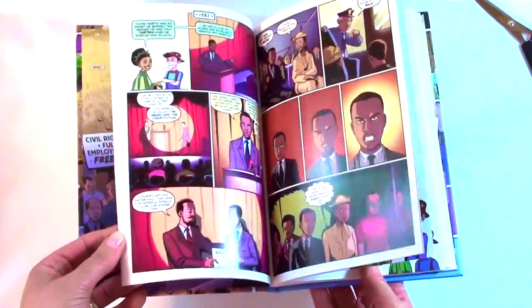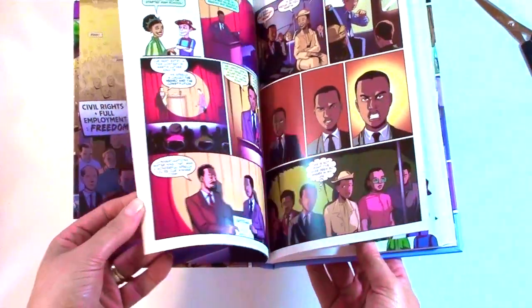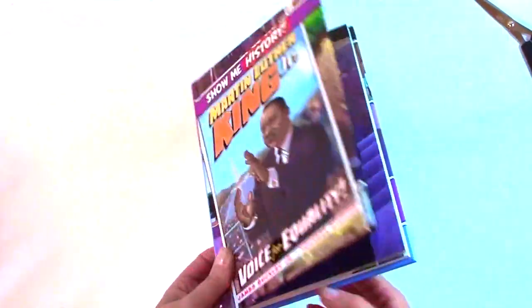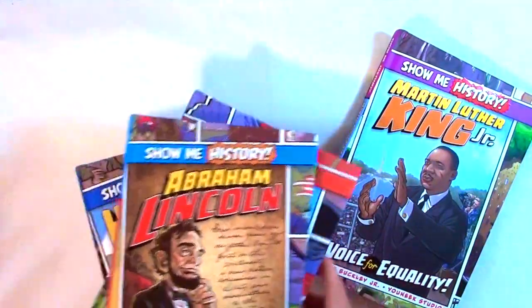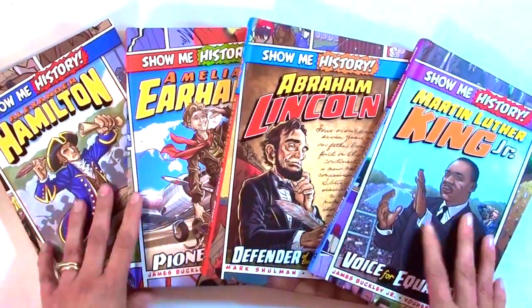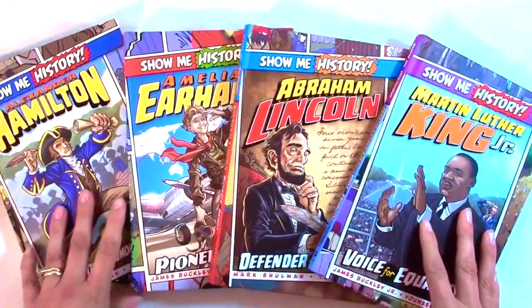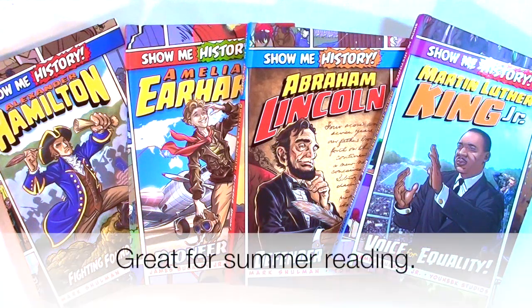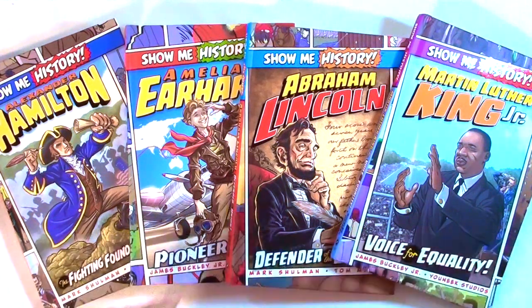Let's take out the first one. Oh, look at this — is that ever beautiful? Show Me History: Alexander Hamilton, the Fighting Founding Father. It's a time machine you can read. Colorful pages, entertaining action, and unforgettable people are part of each story. Collect every Show Me History title and find the story in history. I'm thinking the other ones are probably part of this series too.